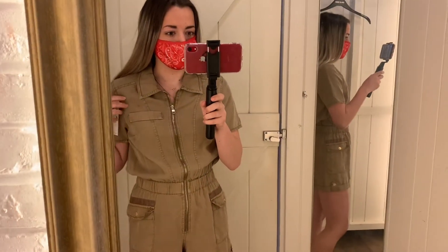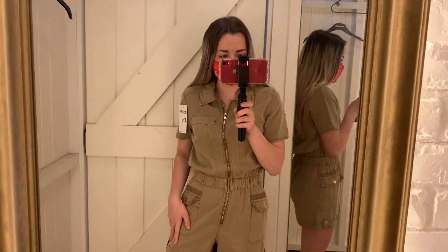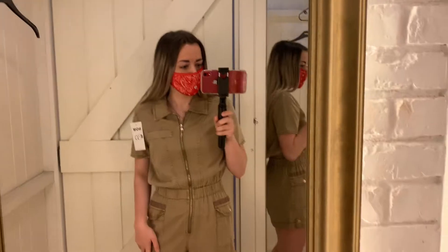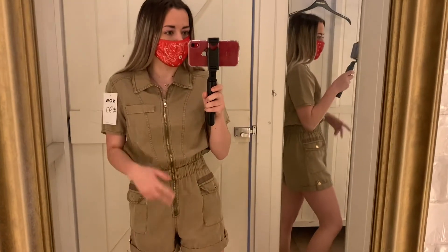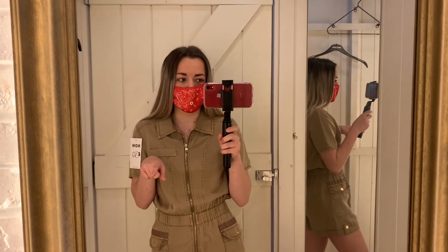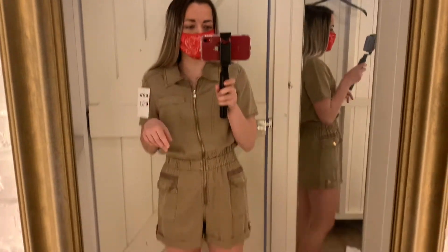We're gonna go to Preston to do a bit of girly shopping — retail therapy! So just trying this on; this is from River Island, cute. Then after this we're gonna go to H&M, Primark, and some other shops.